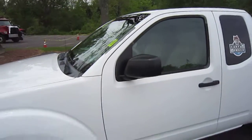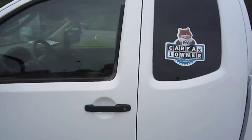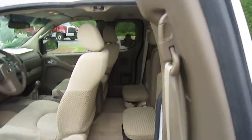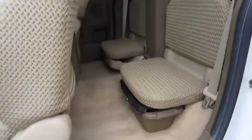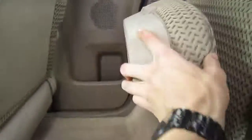This truck is the King Cab, so it has two half doors with two seats in the back. The rear seats are in immaculate condition — they look to have never been sat in before. They both fold up to provide more storage.